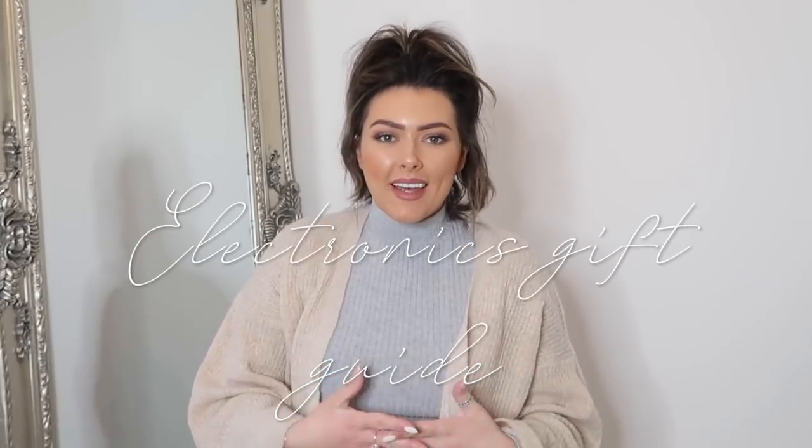Hi guys, welcome back to my channel. I hope you're all doing really well and looking forward to Christmas next week. Today's video I thought I would bring you a very quick gift guide. I know it's very last minute but a lot of these things you can find online with next-day delivery and they would make a really good present for people in your family of all different age groups, boys and girls but especially people who are homeowners.